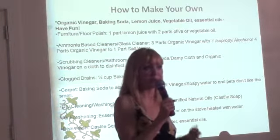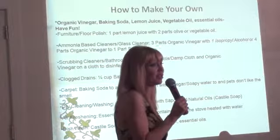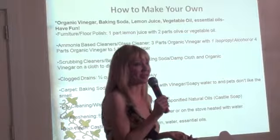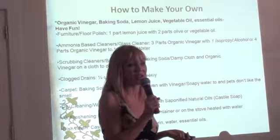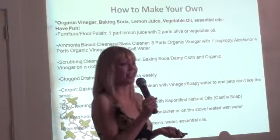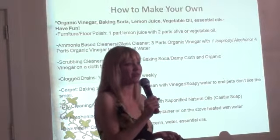And if you actually purchase the fragrant oils and stuff, they're not inexpensive to purchase. So it's definitely a less expensive buy to do it that way — just make your own.